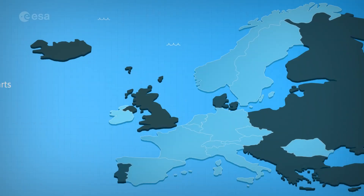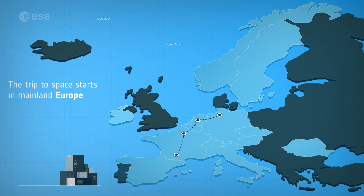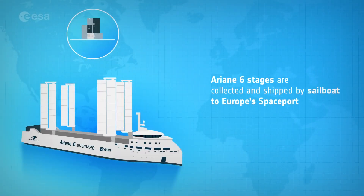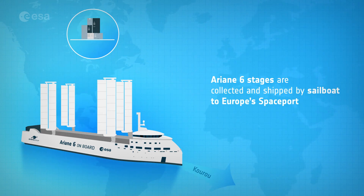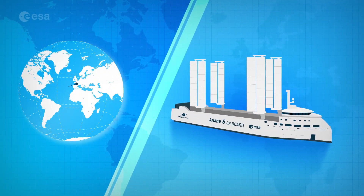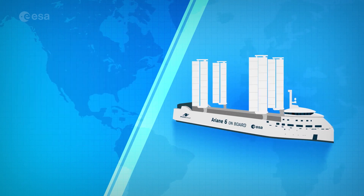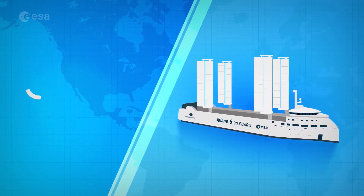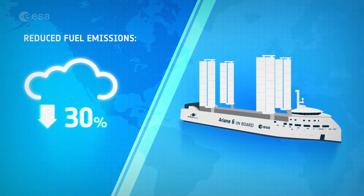The trip to space starts in mainland Europe, with companies delivering thousands of precision components needed to build a rocket. The Ariane 6 stages are shipped to Europe's spaceport by the unique Canapé ship, which can make a round trip every month to Europe's spaceport in Kourou, French Guiana, reducing transport costs by half. Sails on the ship reduce emissions by up to 30%.